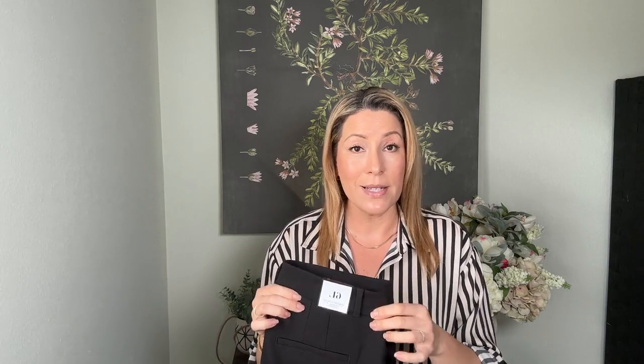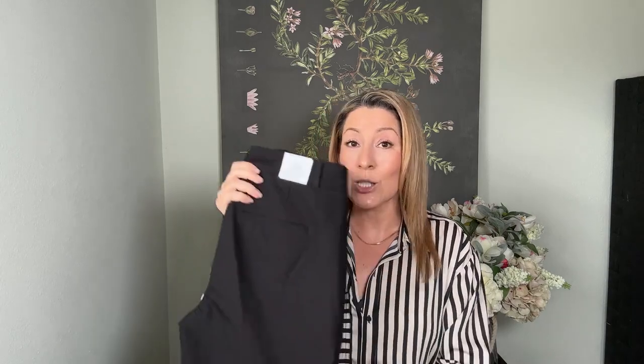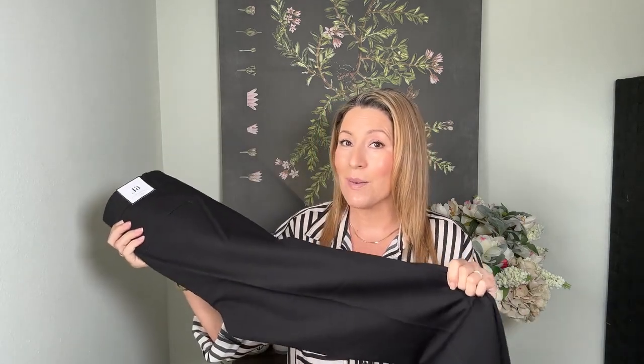Generally every other store I'm usually a 10, sometimes an 8, sometimes a 12. Nowhere am I a six except White House Black Market. These look like they may work out, and I did get them in a long because I do have longer legs. I'm 5'8", so can't wait to try these on.